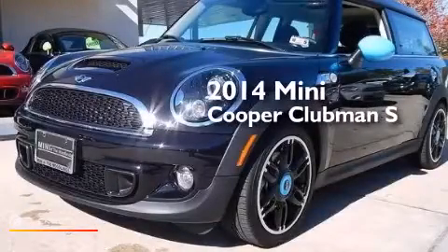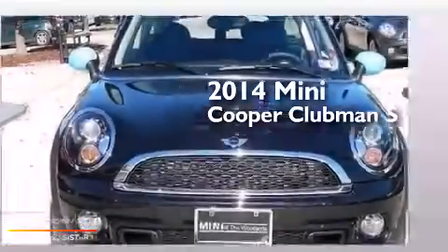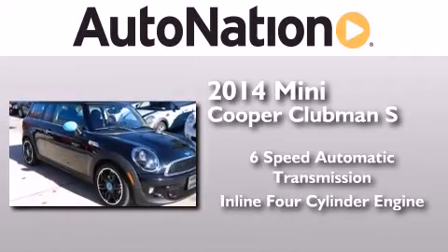This is a brand new 2014 Mini Cooper Clubman S. This compact has a six-speed automatic transmission and an inline four-cylinder engine.